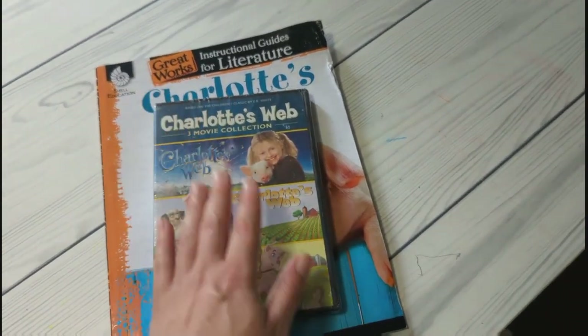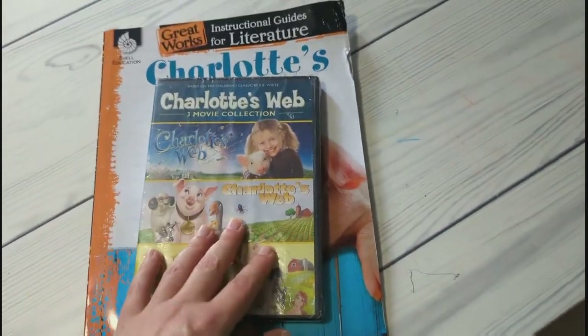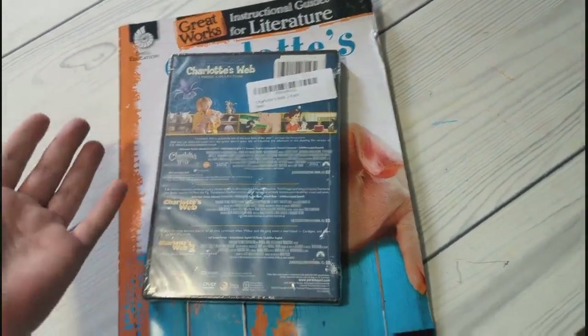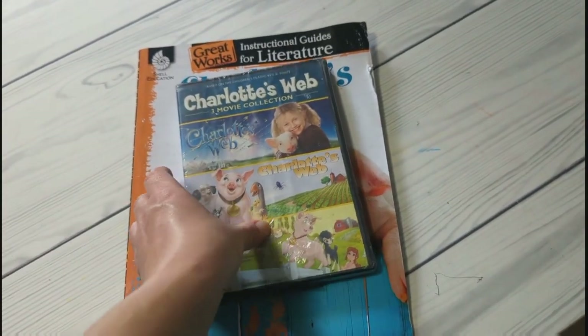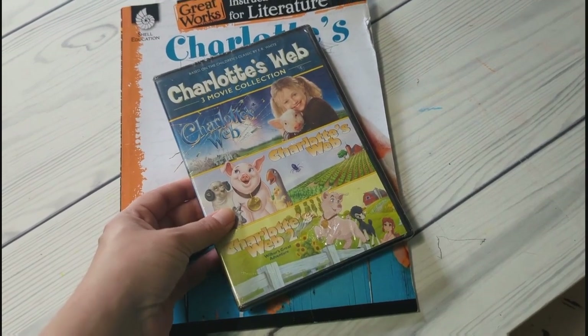When we're done with the book, I planned on watching the movies with them and doing a fun snacky day — I'm pretty sure there's a county fair scene, so I figured we'd do some fun fair food like corndogs and maybe funnel cake and make a day of it and watch the movies.